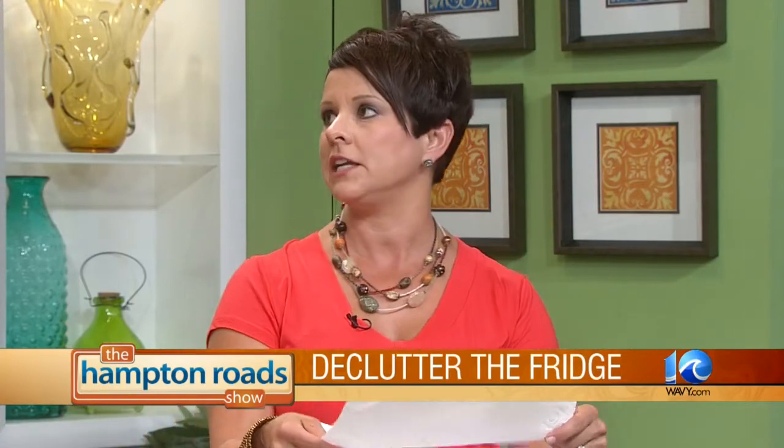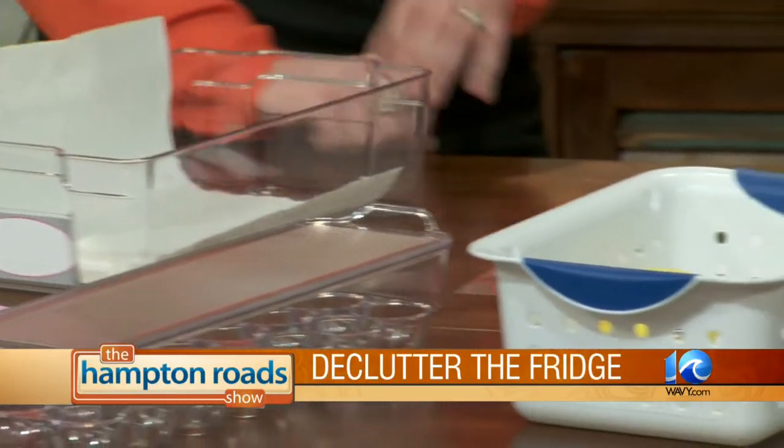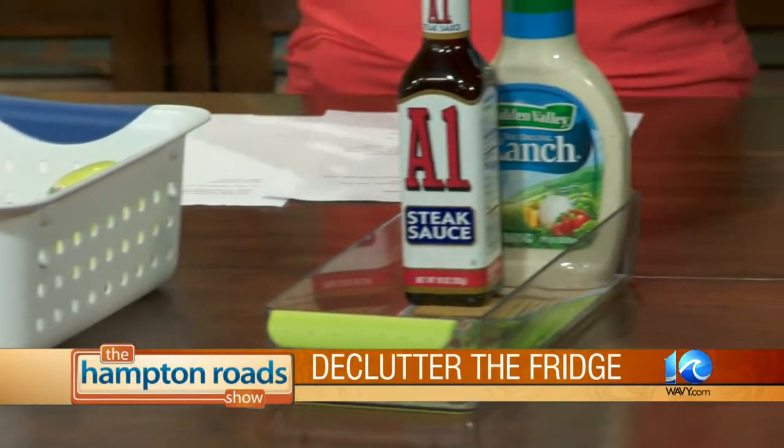Once you do that, clean it all out — obvious stuff. And then, this is just a really simple thing: take paper towels and line any of the drawers. Because that will just help. If anything does leak, you can throw this out versus having to clean the whole shelf or container again. But I want to talk about containers. We don't think of containerizing things in our fridge. You have these big open shelves and then you just start lining stuff up in there, and it's like the mystery at the back, right?